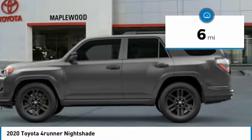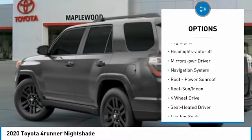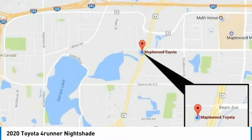Here are some of this vehicle's great options: towing package, aluminum wheels, heated side mirrors, traction control, daytime running lights, remote keyless entry, fog lights, headlights auto off, mirror memory, navigation system.